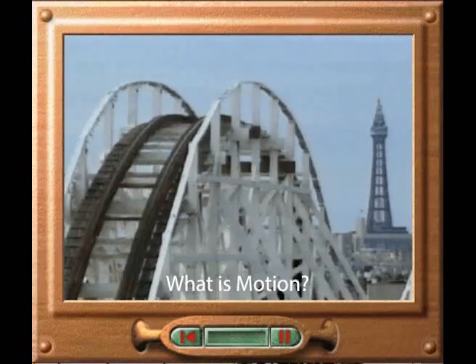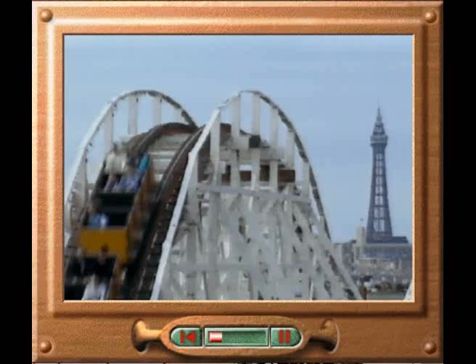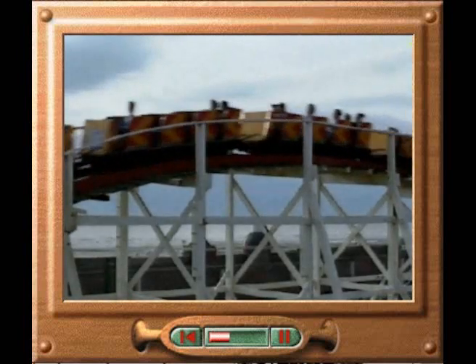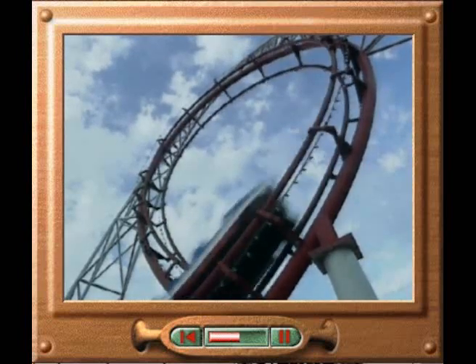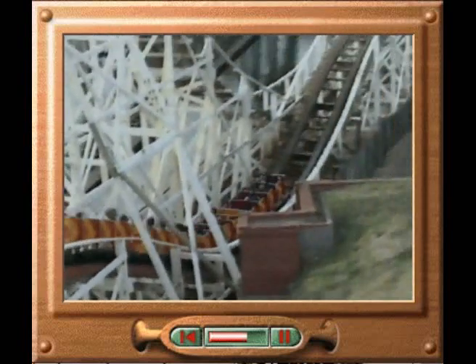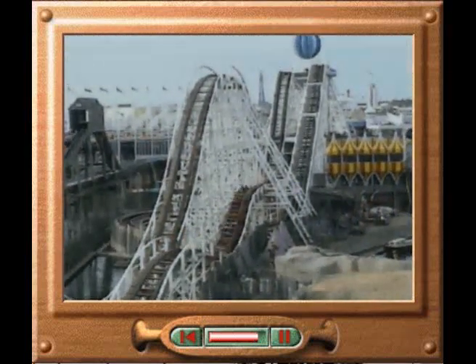It is the sudden changes of speed and direction that produce the thrill of the roller coaster ride. The changing forces that act on the car push and pull the passengers out of their natural straight-line motion. The car is pulled rapidly downwards by the force of gravity, the force that pulls all objects towards the centre of the Earth. The car plunges until it reaches the bottom of a dip where the rails rise again. These abrupt changes make the passengers lurch as they speed along the tracks.